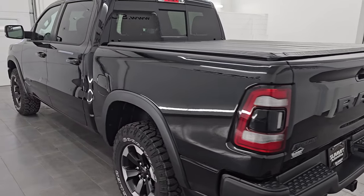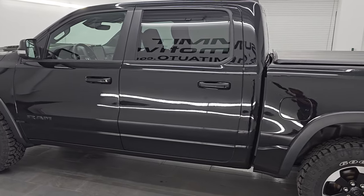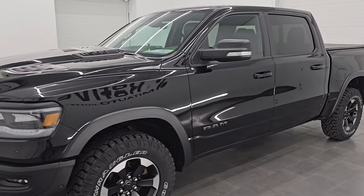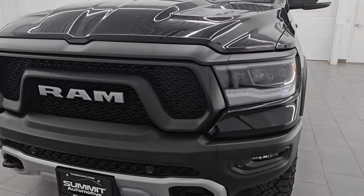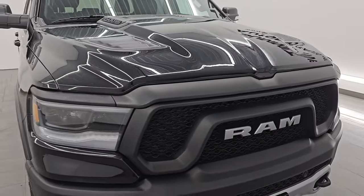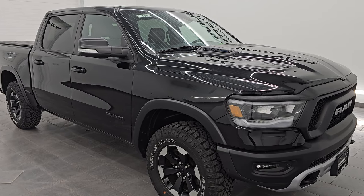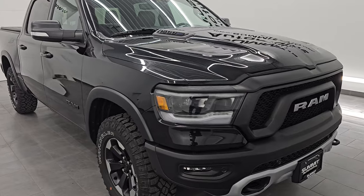I am here at Summit Automotive in Fond du Lac, Wisconsin — your new and used light duty truck and Ram headquarters. This 2022 Ram 1500 has the 5.7 liter V8 Hemi engine with the E-Torque Assist, paired up with the 8-speed automatic transmission. This truck has been fully safety inspected by our service shop per the state of Wisconsin inspection process, has a fresh oil and filter change, and all the fluids have been checked and topped off. This truck is 100% ready to go.